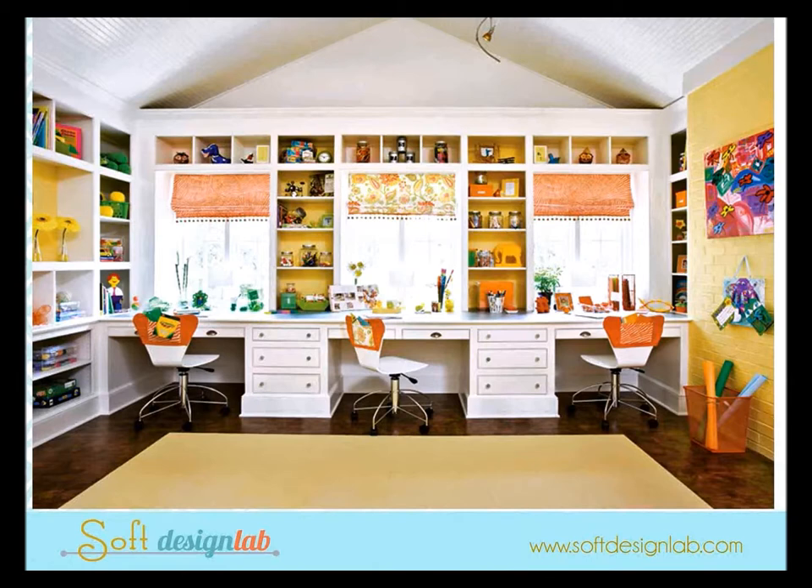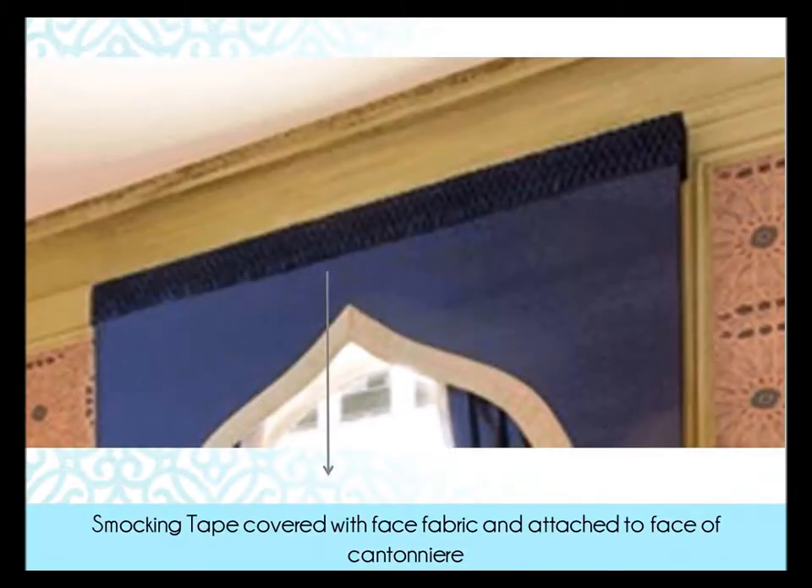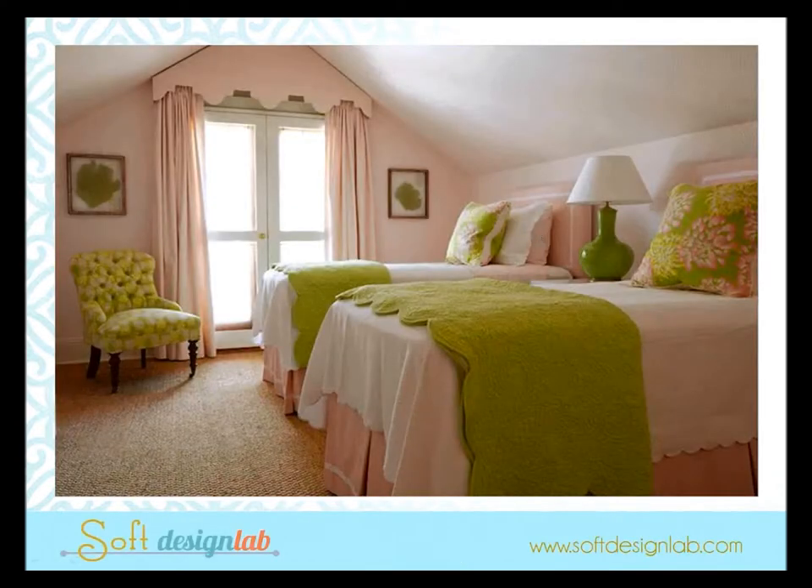Who says you can't use two different fabrics on Roman shades? Here's a cornices-and-lambroquins example — this is actually Alexa Hampton from Kips Bay last fall. I love the Moroccan look with the draperies and banding. What she did is use smocking tape, smocked almost like a sleeve with face fabric, and then attached it to the top of the catenaire. And here's a cornice that follows the shape of the peak ceiling.